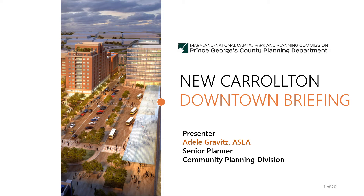Hello and thank you for watching this video. You will learn about the new Carrollton downtown plan. My name is Adele Gravitz and I'm a senior planner with the Maryland National Capital Park and Planning Commission.